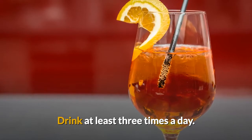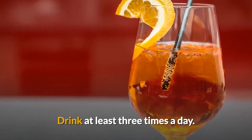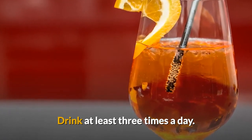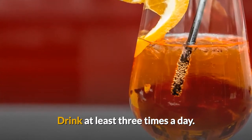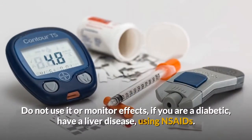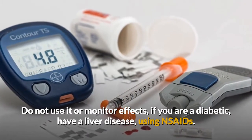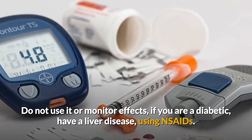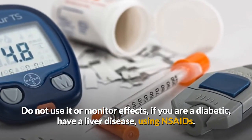How it works? One of the main constituents of cinnamon is eugenol, methyl chavicol, and cinnamaldehyde that eliminate the harmful pathogens causing cold and reduce inflammation. Do not use it without monitoring effects if you are diabetic, have liver disease, or are using NSAIDs — non-steroidal anti-inflammatory drugs.